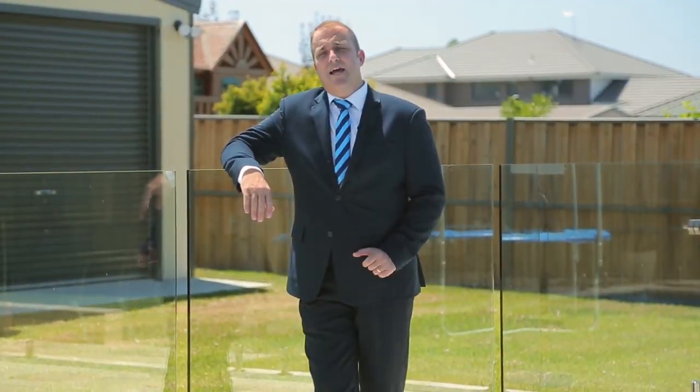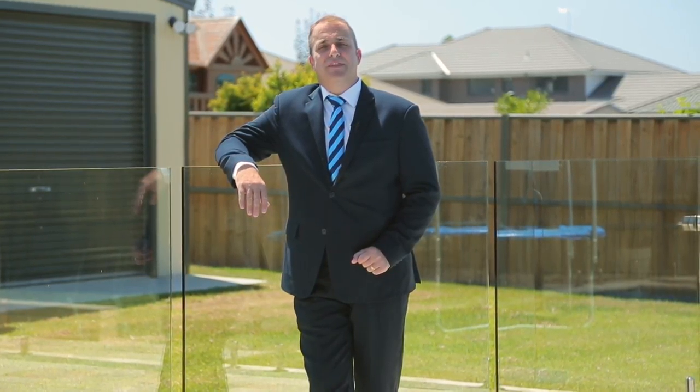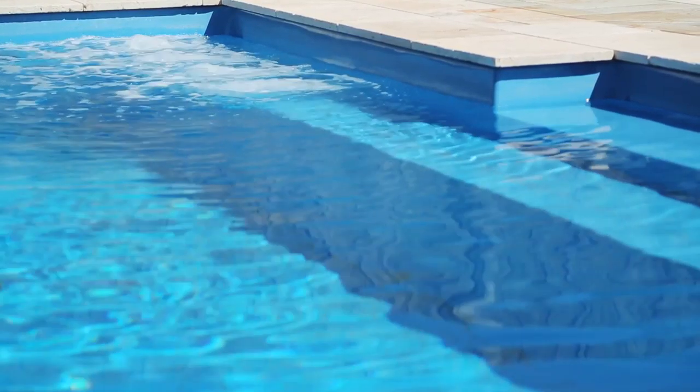All of this and still enough room to play cricket or footy with the kids. If you're looking for a home with loads of space to make your very own, then come on down and have a look at this Eden Bray masterpiece. I'm Jason and I'm Linda and we're from Harcourts Advanced.